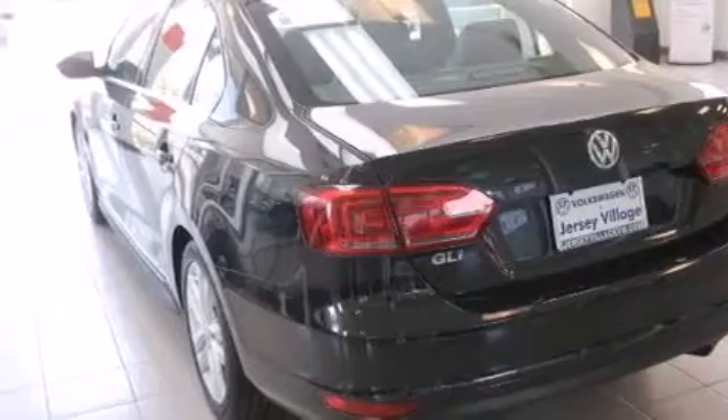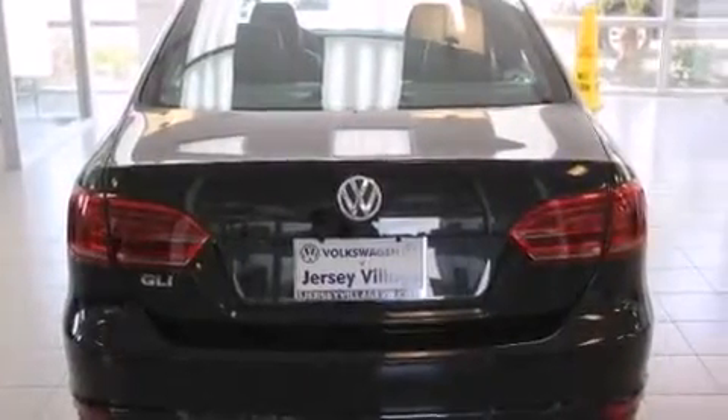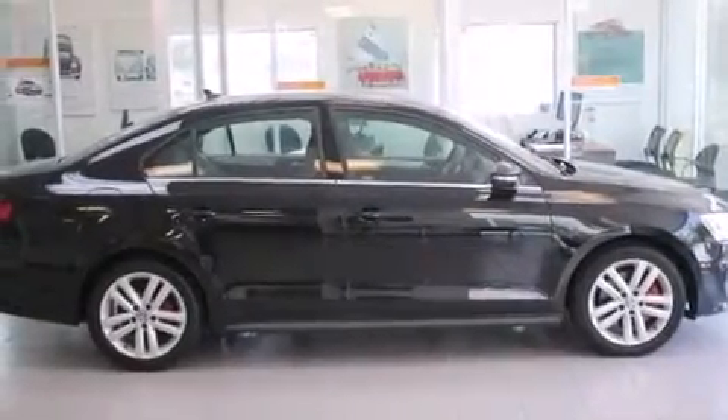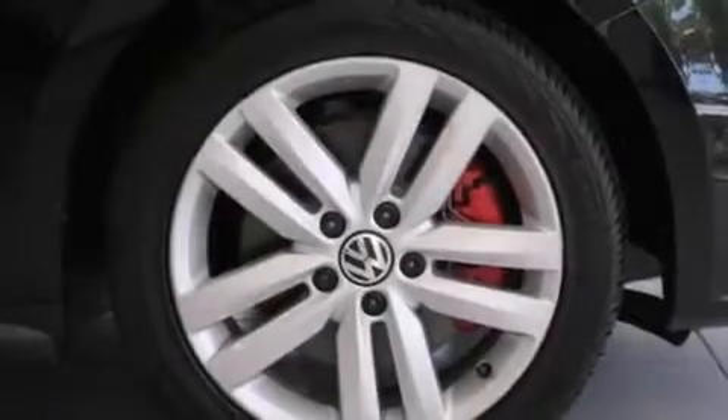A leather wrapped steering wheel, front side impact airbags, a rear window defroster, traction control, a keyless entry system, and a power driver seat. With an EPA estimated rating of 32 miles per gallon on the highway, this automobile helps leave money in your pocket where you want it.